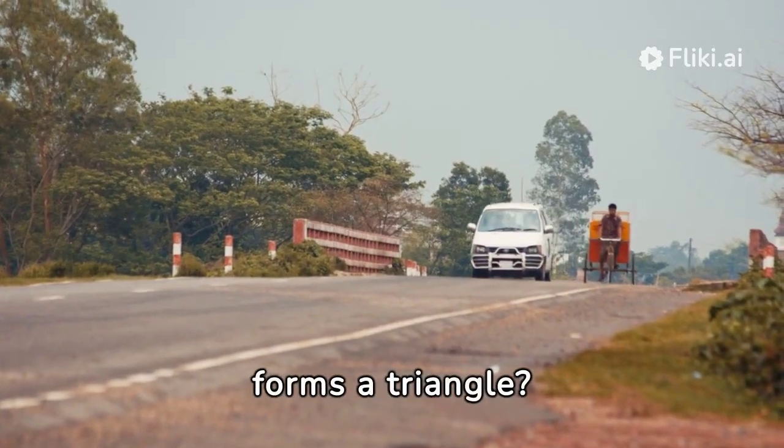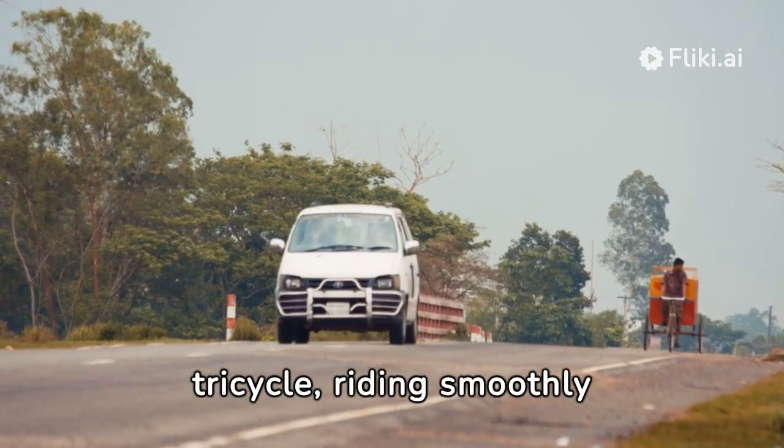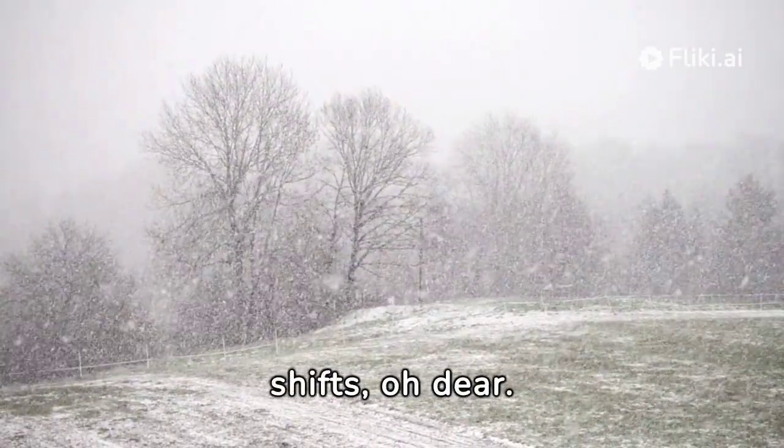3 — see how it forms a triangle? It's the number of wheels on a tricycle, riding smoothly on we go. 4 is the number of seasons we enjoy each year. It brings different adventures as the weather shifts, oh dear.